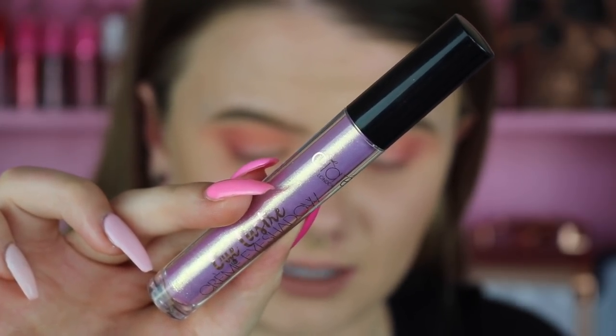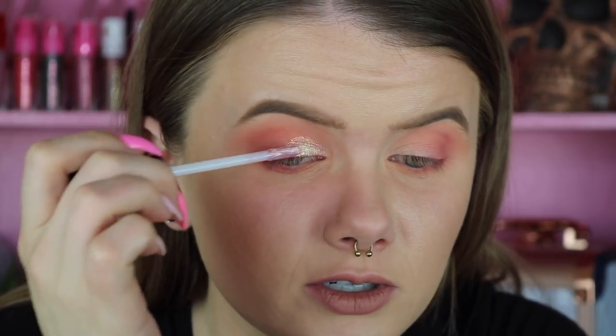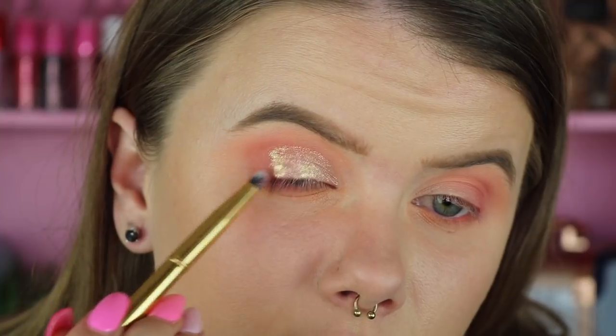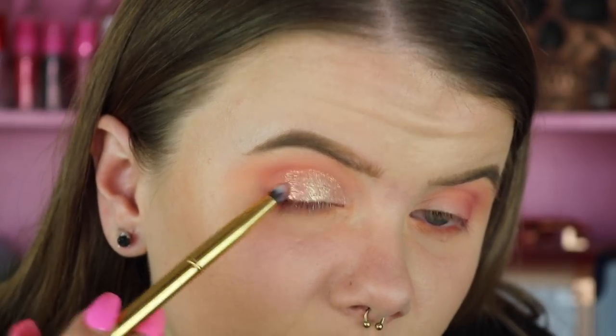Now we have a proper base so we can go in with the Ciate London Liquid Shadow. It says it can be swiped over for a full coverage look, and you can also blend it out for a more sheared look to see just a little bit of sparkle as a topper. Using the applicator first to see how it looks more full coverage — that is so gorgeous. I'm just going to blend this all over the lid. I think that looks gorgeous. I'm just going to take a little brush and run it along the edges so it doesn't look so harsh. It is drying down quite fast so you have to move pretty quickly to blend it out.